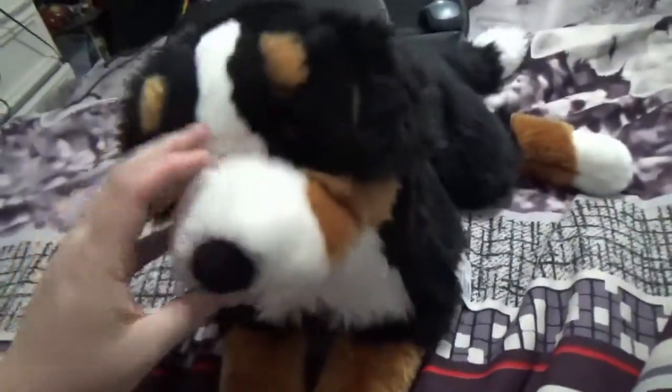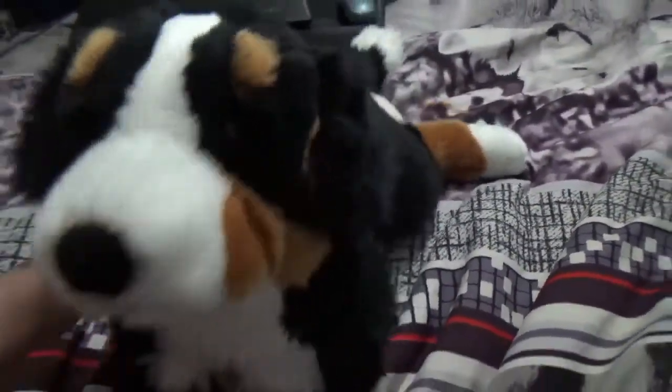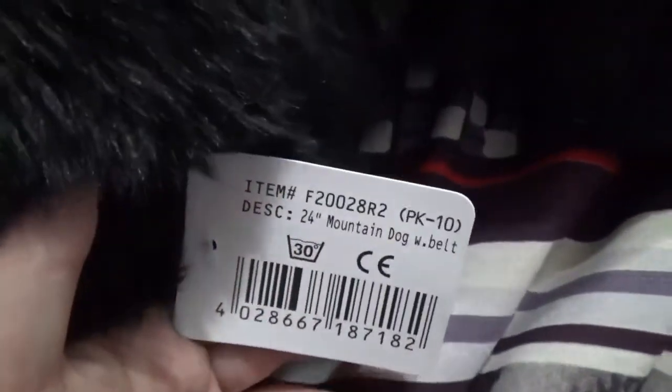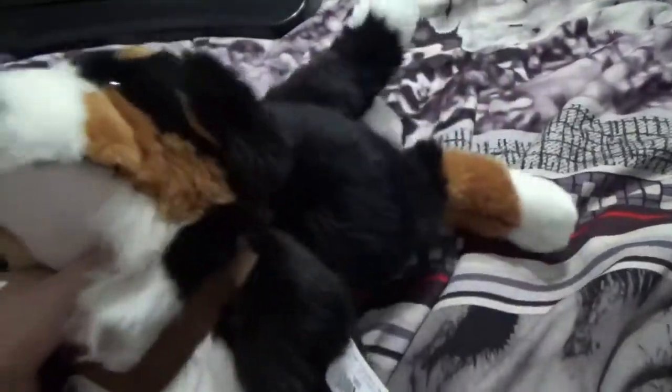The first one I got was the large Bernese Mountain Dog with the harness. I don't think I know anybody that has him, but he's actually really, really cute. I think he's 24 inches — yes, a 24-inch Bernese Mountain Dog. He's super duper soft. He also has these drawn-on eyelids — you can kind of see them covered up by his black fur. He's got the eyelids drawn on; they're not like another piece to him, it's just drawn on his eyes.